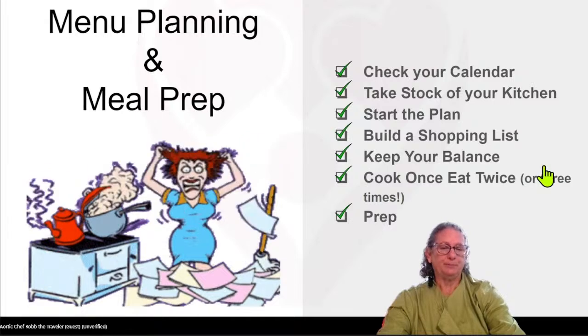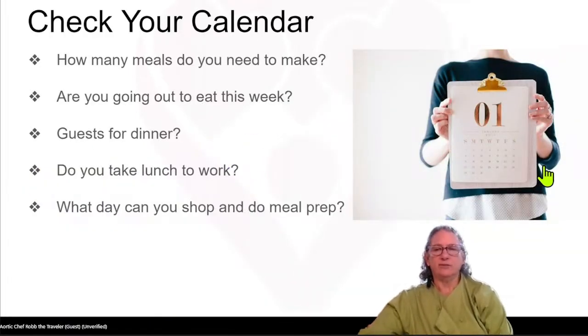Then we're going to discuss prep. Don't be frazzled — we're going to get rid of that. So let's check your calendar. How many meals do you need to make? Are you doing lunch and supper or just supper? Figure out your family size — two, four, six, eight people. Are you going out to eat this week? Did someone get invited to dinner, so you're having guests? If you're still working, do you take your lunch to work? What day can you shop and what day can you do meal prep? They do not have to be on the same day.